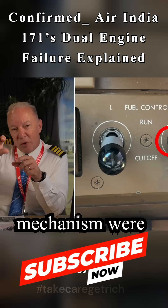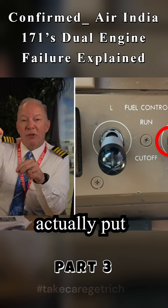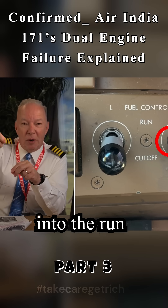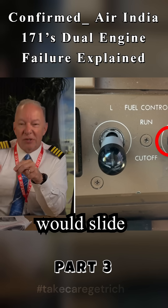If that whole mechanism were installed upside down — which it could be — you couldn't actually put the fuel control switch into the run position. Because it would slide off every time; it wouldn't lock into place, it would slide off.